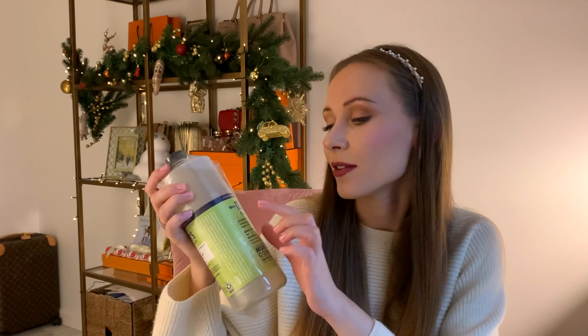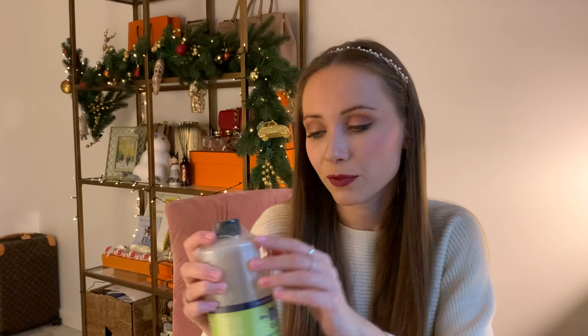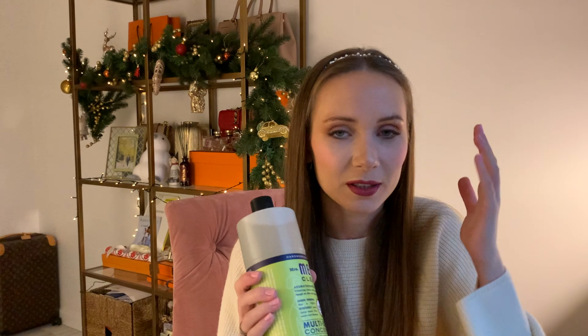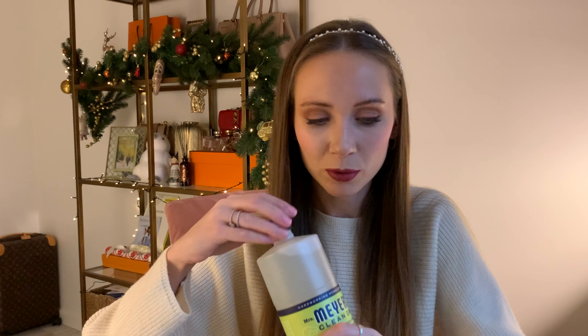Next is a product for my home: the Meyer's Clean Day Multi-Surface Concentrate. It's a concentrate you mix with water and use to clean basically everything in your home. I've had other scents of this product before and I really love it. I haven't tried this particular scent yet — let me smell it now. Yeah, it's nice. It's going to be good for cleaning my home. I'm showing you this one because I really love it and wanted to recommend it.